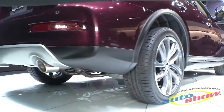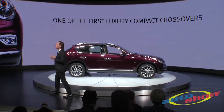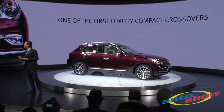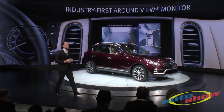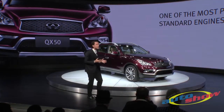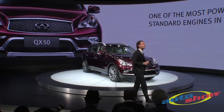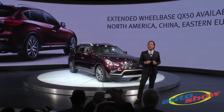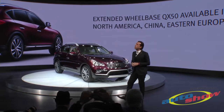The QX50 was one of the first luxury compact crossovers, foreshadowing the hottest segment in the auto industry right now. It is the first vehicle to offer our innovative around view monitor, and it remains one of the most powerful and versatile luxury compact crossovers you can buy today. The new, refined 2016 QX50 will be available this fall in North America and other select global markets.